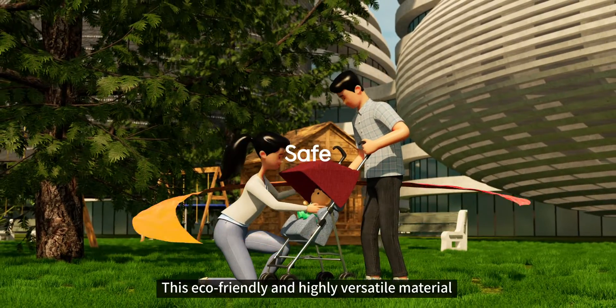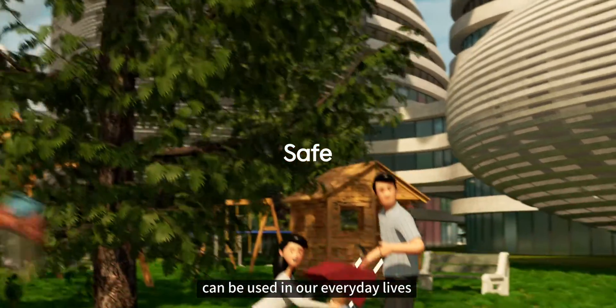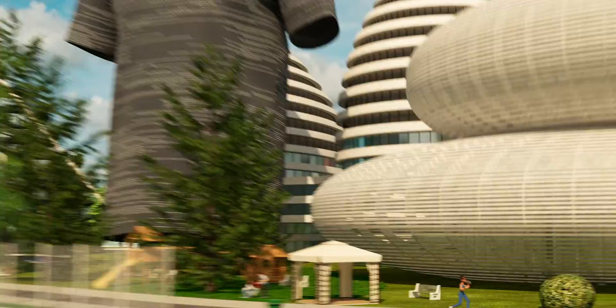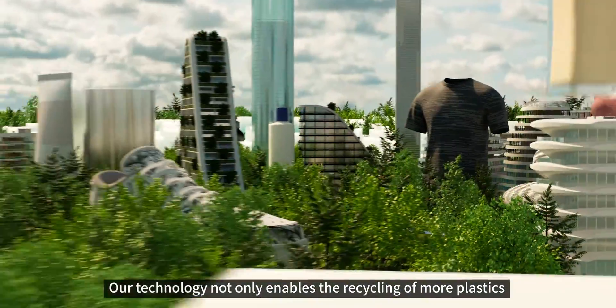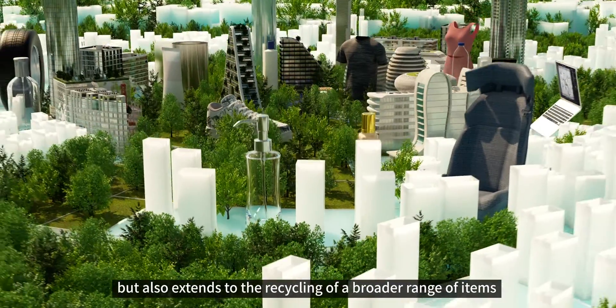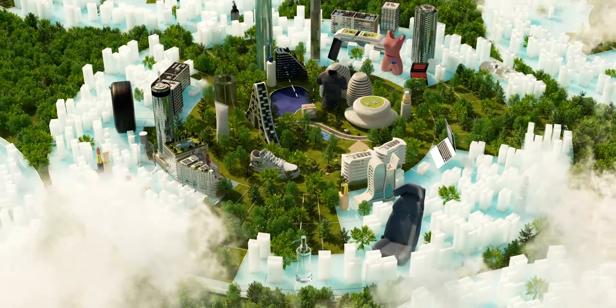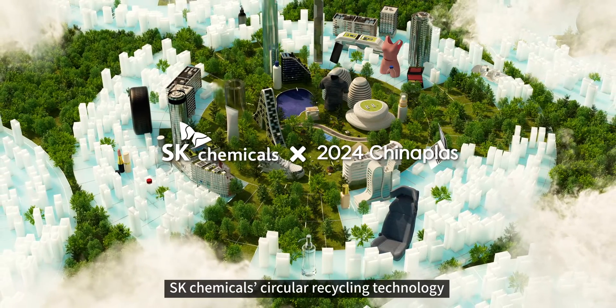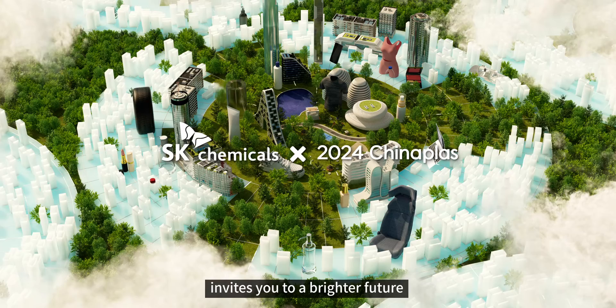This eco-friendly and highly versatile material can be used in our everyday lives. Our technology not only enables the recycling of more plastics, but also extends to the recycling of a broader range of items. SK Chemicals' Circular Recycling Technology invites you to a brighter future.